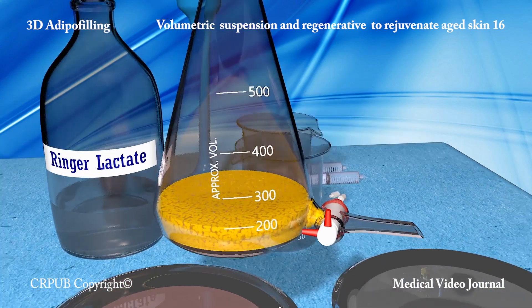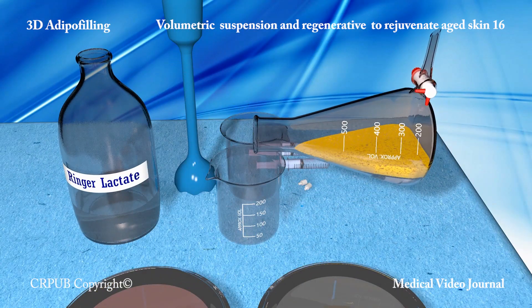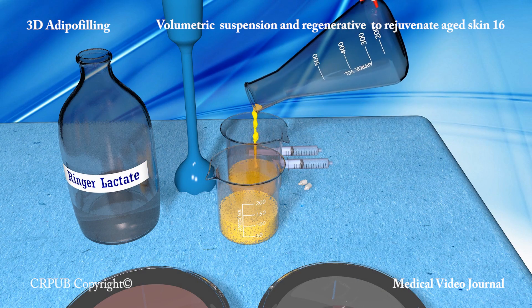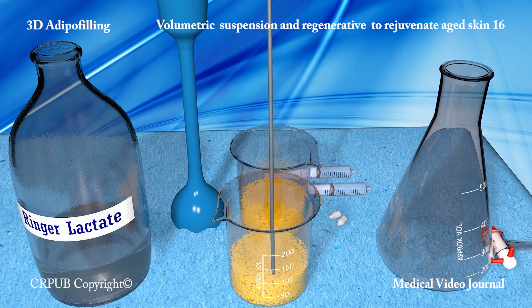The lipoaspirate, together with about one third volume of Ringer solution, is placed into beakers. By using a hook, it is possible to detect the rare presence of fibrous strands, which must be reduced.